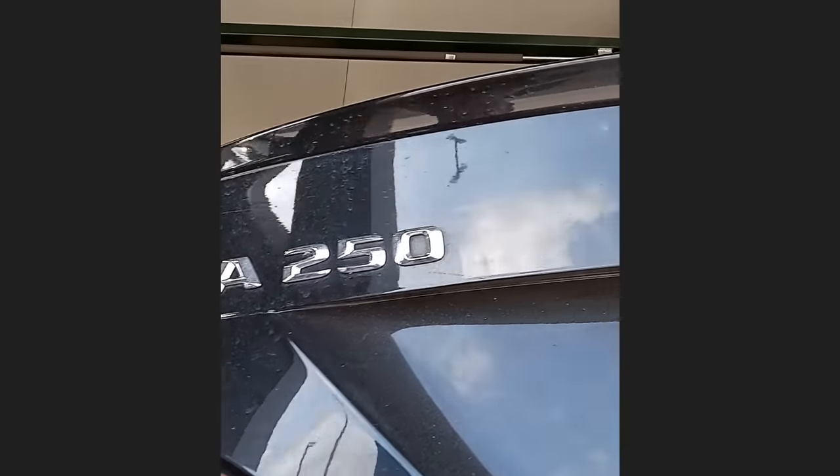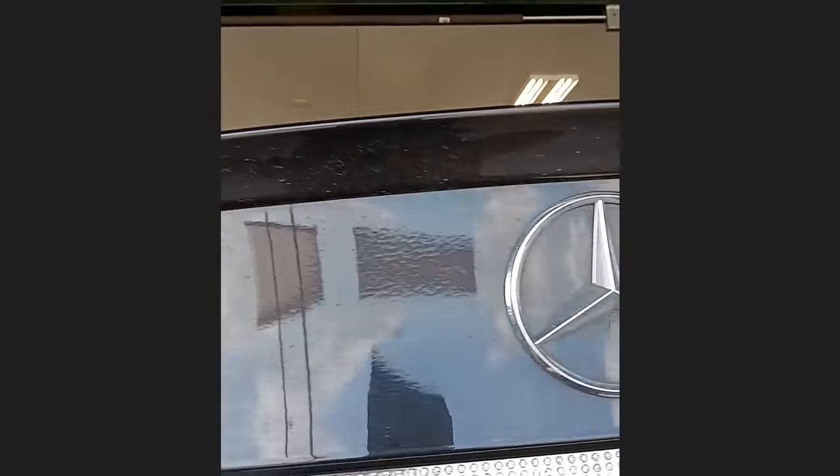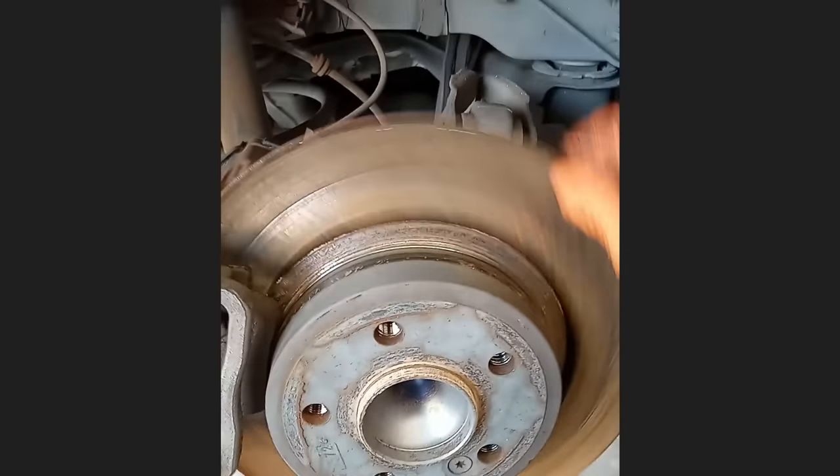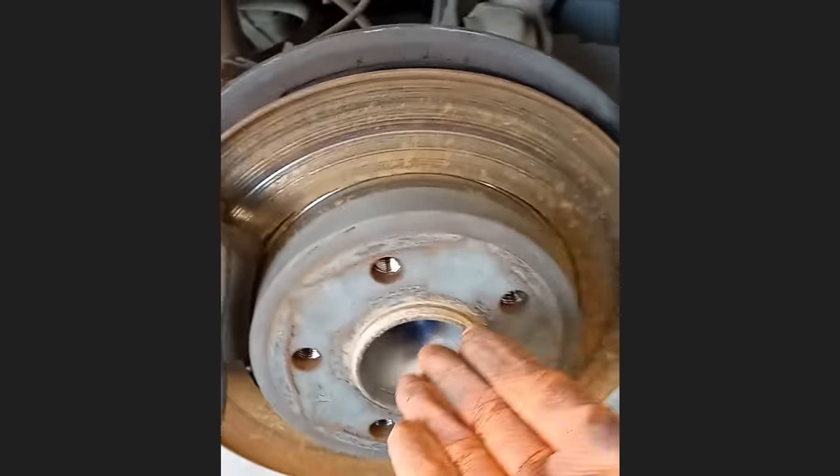This car was just brought in for a brake inspection. The technician noticed that somebody recently installed new brakes, but installed the outer brake pad backwards on the passenger side. The customer did not want it fixed.